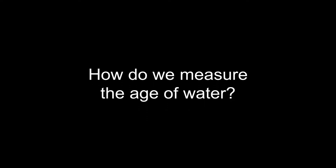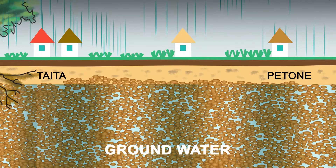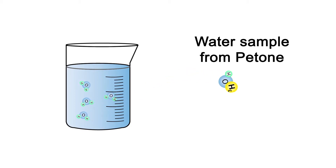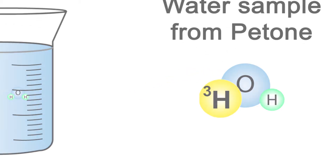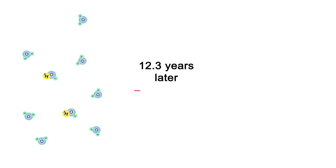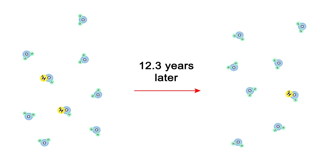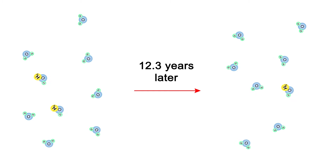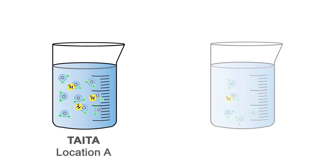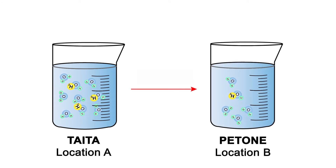How do we measure the age of water? The groundwater travels from point A to point B. We can take a sample of the water and measure the amount of tritium atoms in that sample. Tritium has a half-life of 12.3 years, meaning after 12.3 years only half of the tritium atoms which were once in that sample are left. We can figure out how many years it has taken the water to travel in the ground between the two sites by looking at the number of tritium atoms in the two samples.